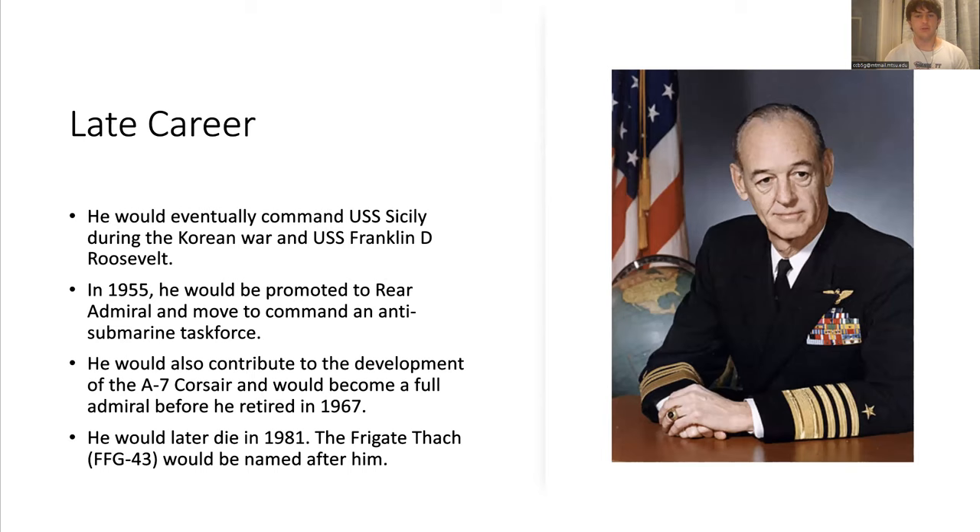In his late career, he eventually became an admiral and would command USS Sicily, an escort carrier, and USS Franklin D. Roosevelt, a full supercarrier. He would also contribute to development on the A-7, and he would work hard to increase America's anti-submarine abilities, commanding an entire anti-submarine task force consisting of an anti-submarine carrier and all its supporting units.